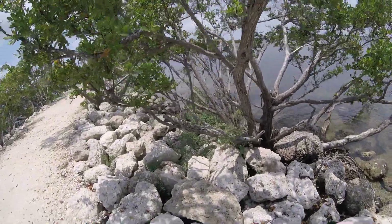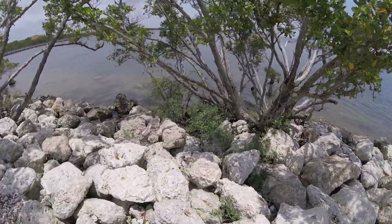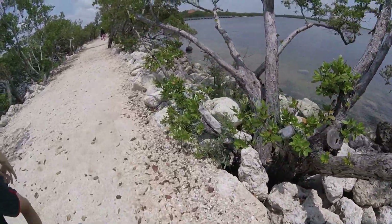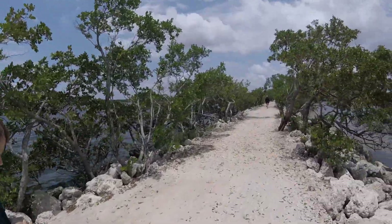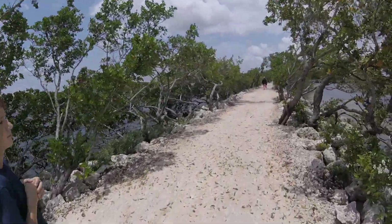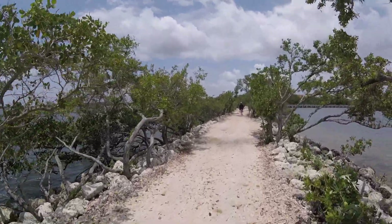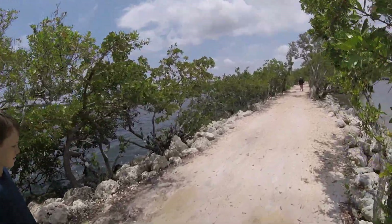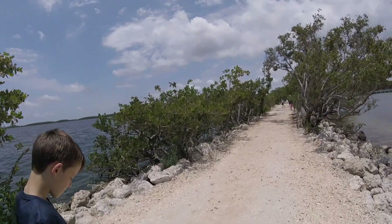Holy crap - where do you go? Just everywhere. Are they native? I don't think they are. Alright, that's our tour of Biscayne. Most of the national park is out in the islands and water - we're not going to go there today; we just stopped to see everything we could of it.